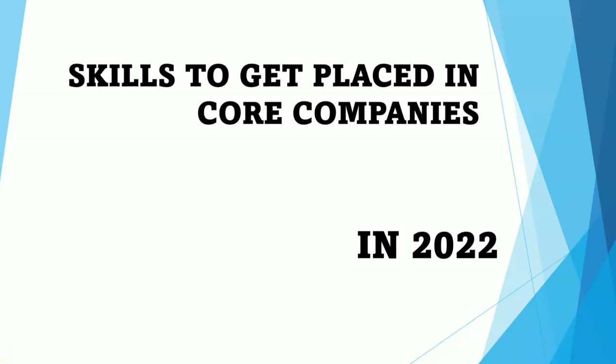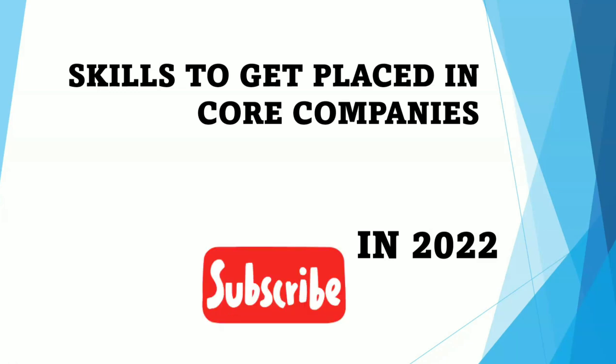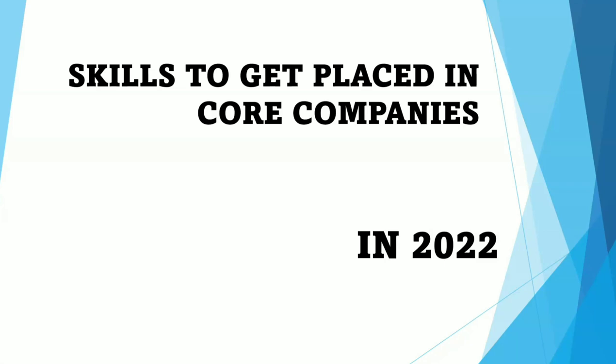Hello guys, welcome to EC Electronics. One common question I face in recruitment videos in the comment section is: what are the skills you need to have in order to get placed in core companies? Many people are interested in working with core companies and are looking for which areas they need to prepare. In today's video, we'll be discussing the skills and areas you have to mainly focus on in order to get placed in core companies.